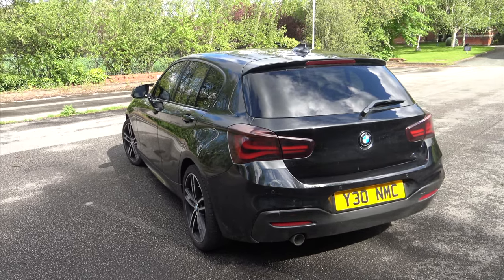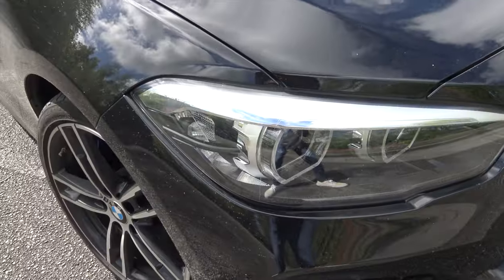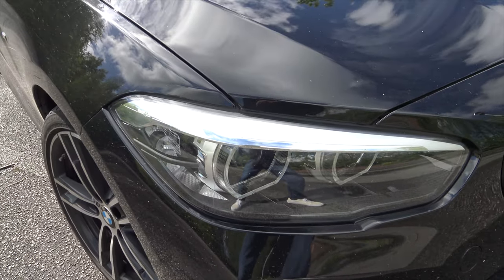The Mark II BMW 1 Series. Some may say this is the best 1 Series to date, and for anyone who states that, I totally agree with you.